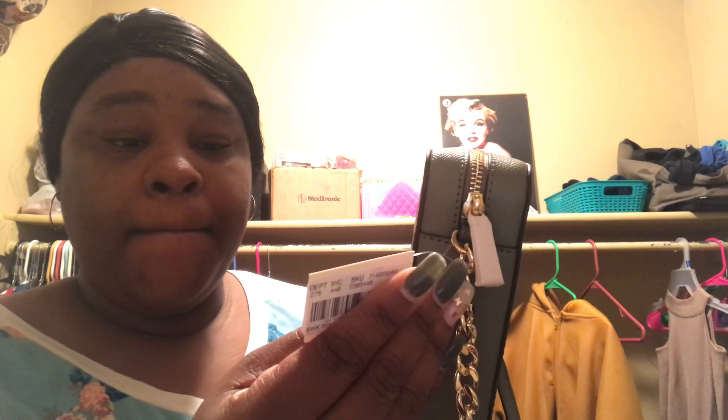This bag is super cute. I haven't worn it yet, it still has the tag on it. It was originally 168 dollars — and with tax that would have been like 170-something dollars.